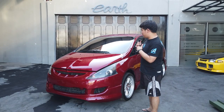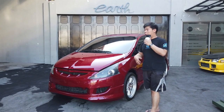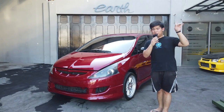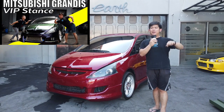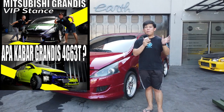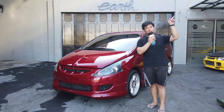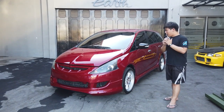Ini mobil salah satu mobil idaman gua, dan gua juga nyimpen mobil ini ada dua biji. Kalian yang belum tahu, cuplikannya ada di vlog sebelumnya: judulnya Grandis Modifikasi VIP, dan satunya lagi Revolution — yaitu Grandis yang udah kita swap pakai mesin EVO 8. Buat kalian yang kepo, linknya ada di atas sini.